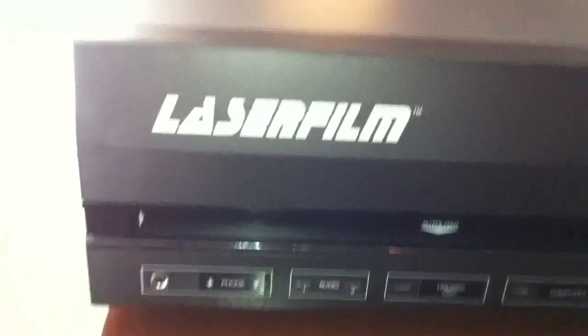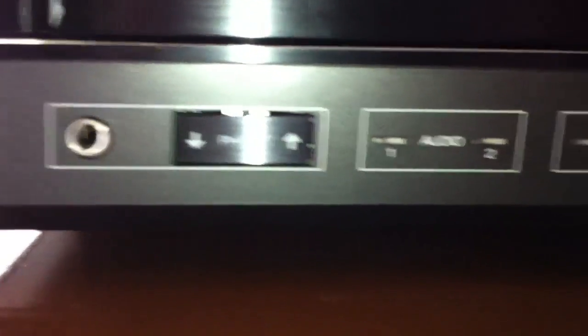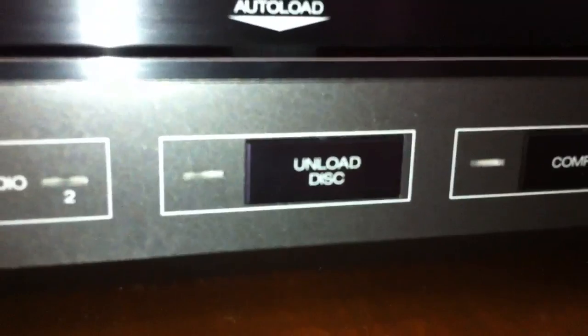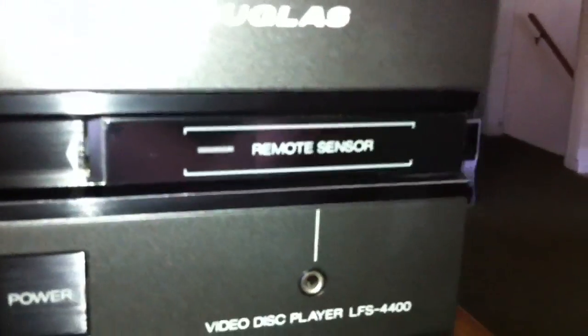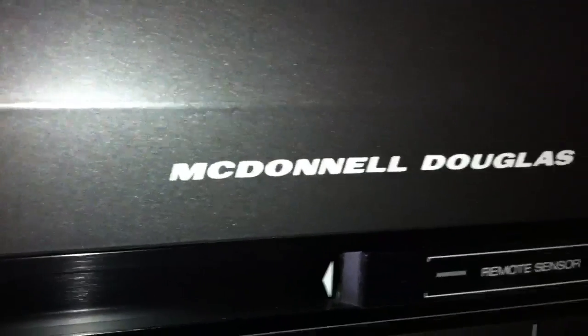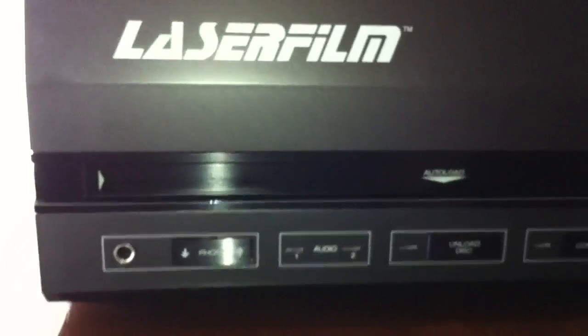Let's go ahead and take a look at the unit here. This is the LaserFilm LFS-4400. We've got a headphone jack with a touch volume up and down, audio selection for channel 1 and channel 2, an unload disk button, a computer button, and of course the power button. There's a remote sensor, so I would assume that at some point it had some kind of a remote control. And then there's the model number — McDonnell Douglas. I'm pretty sure that this machine was not actually made by McDonnell Douglas; it was either made by Sansui or Hitachi.